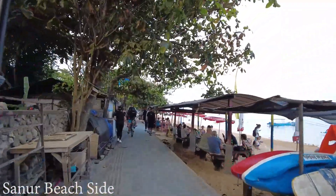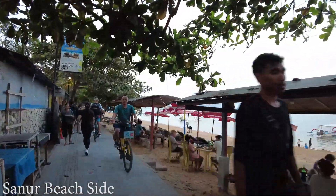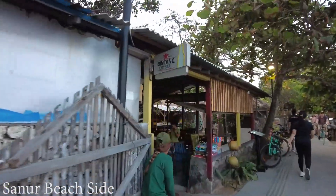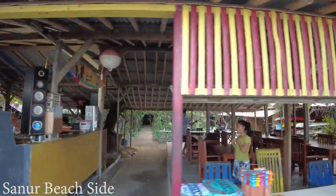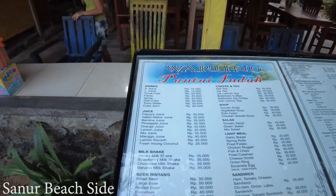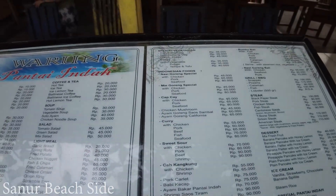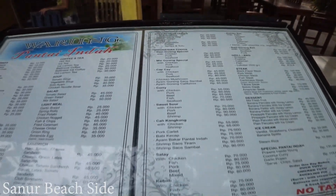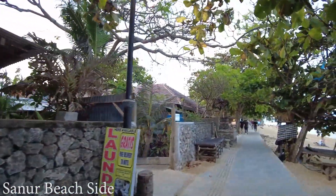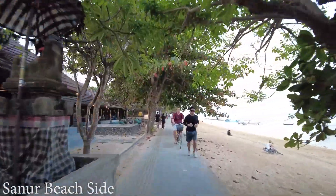There are some local warungs here. Look at this — it's very nice. You can have your food and enjoy drinks by the beach. Let's have a look at the menu. They have drinks, coffee, tea, Indonesian food, cap chai, nasi goreng, and many more — and no tax. Would you like to have your food there? The price is good.